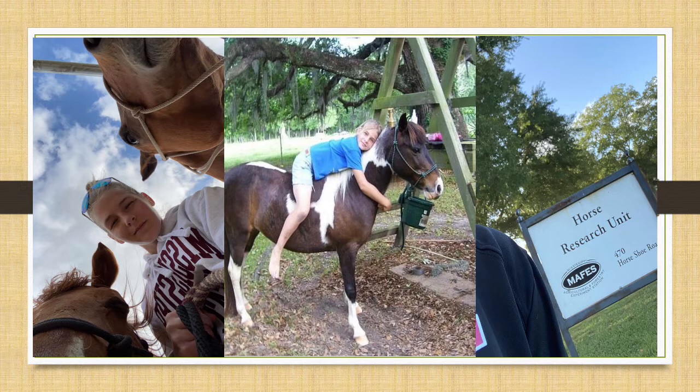Over the 2022 spring semester, I decided to invest time interning at the horse unit at Mississippi State that is also part of the Henry H. Levick Research Center located on South Farm. Throughout my internship, it has granted me experience with horses and knowledge of how much maintenance and care is needed for the equine species.